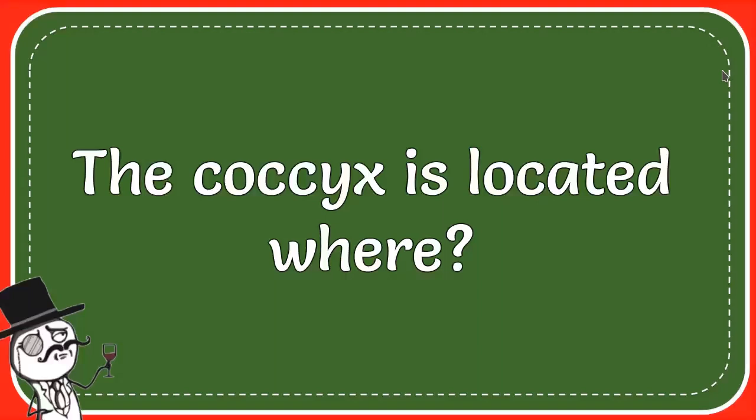In this video, we are going to find out the answer for this question. And the question is: the coccyx is located where?